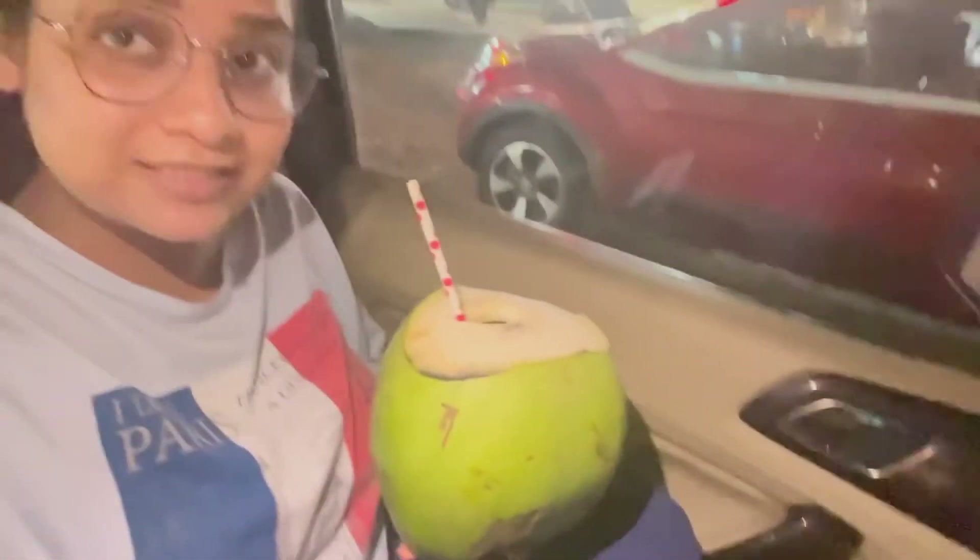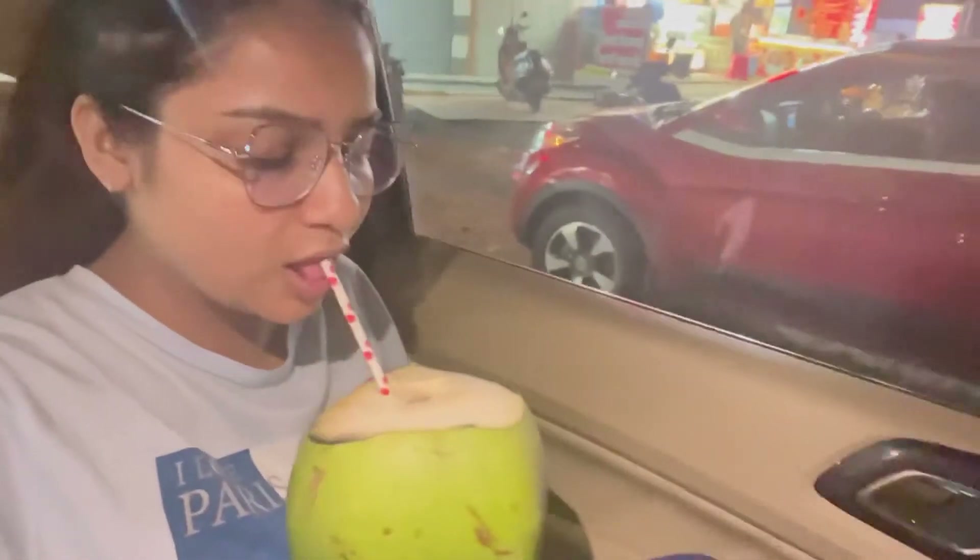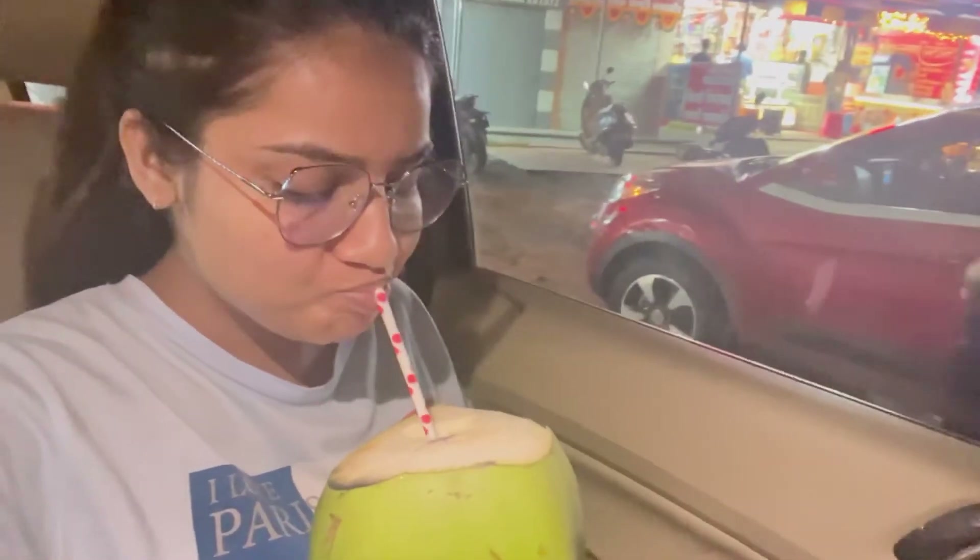I'm enjoying my delicious Naryal Pani and we'll meet you after having it. So finally my coconut water is finished and I'm now waiting for Umang. He got the medicine he wanted.